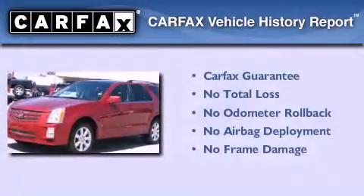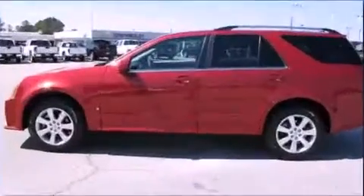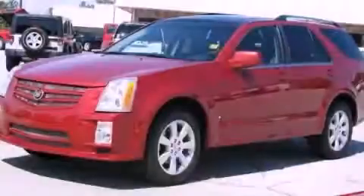This Cadillac qualifies for the Carfax buy-back guarantee. This automobile won't last long at this price — call and arrange a test drive now.